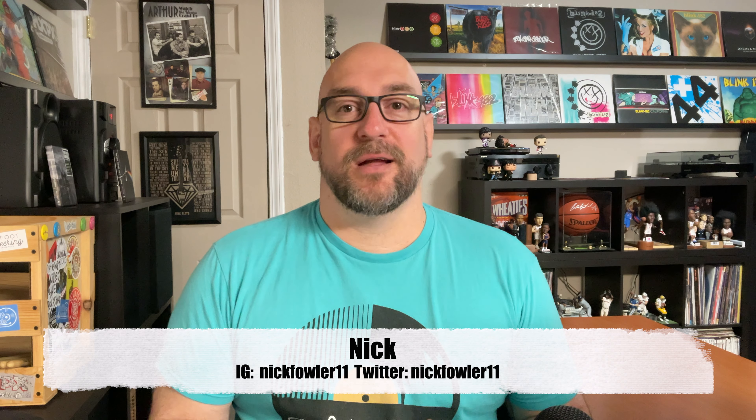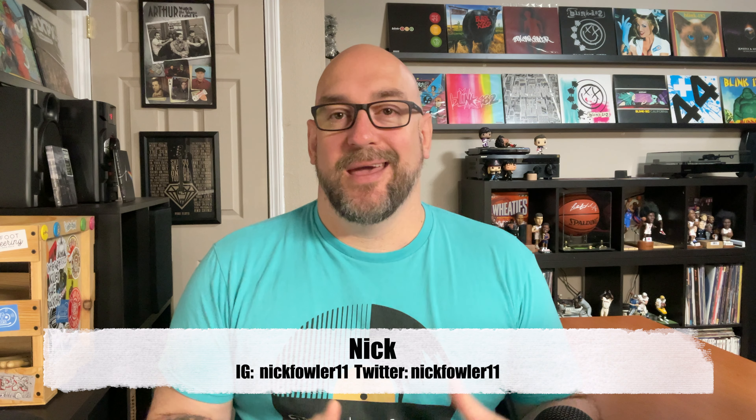Hey guys, welcome to another episode of The Vinyl Den, your channel for record collecting by record collectors. I'm Nick, and today I'm going to be talking about vinyl record variants.